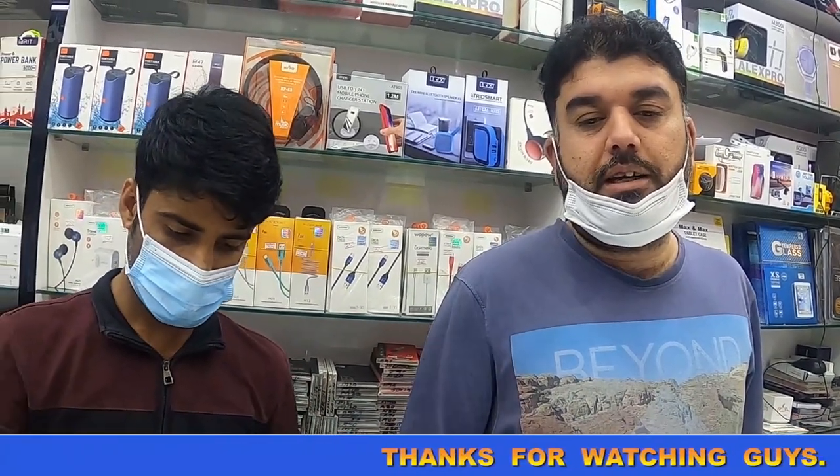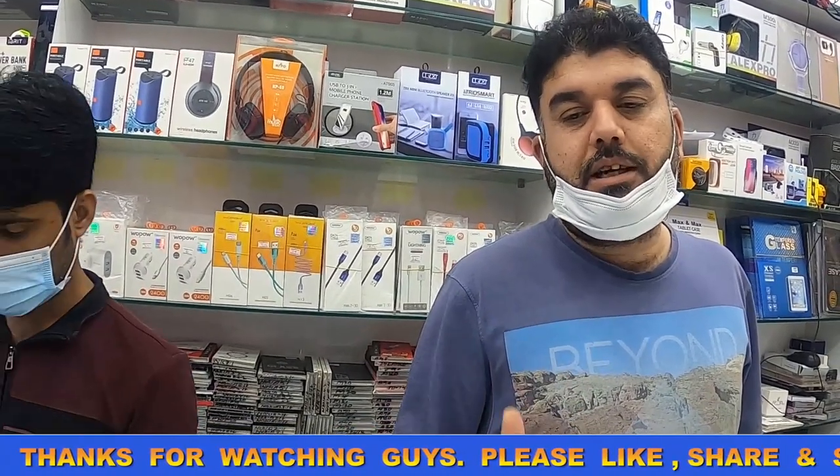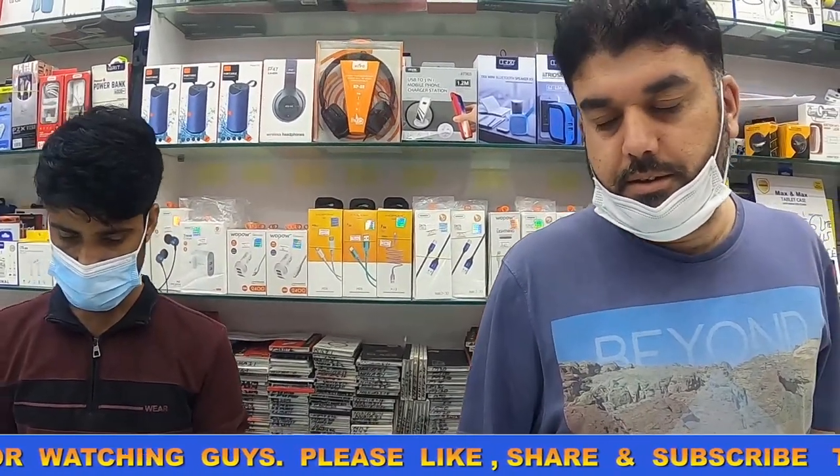If you get an open-box piece and any shop is selling it to you as original, tell them to put it in water. If it's not genuine, the water will go inside and the phone will not work. Try not to get scammed — buy original, because you are earning money through hard work. Buy original and use original things. Thank you, Mr. Khalid.